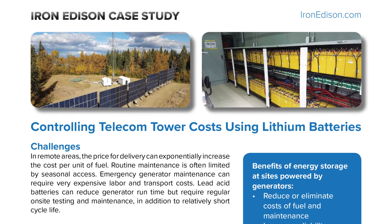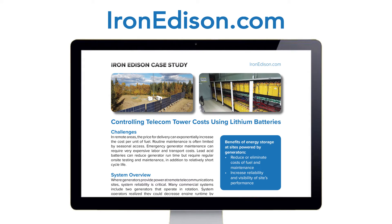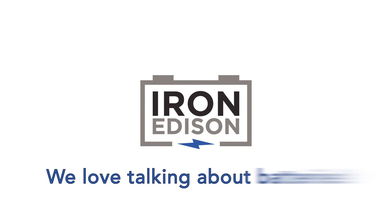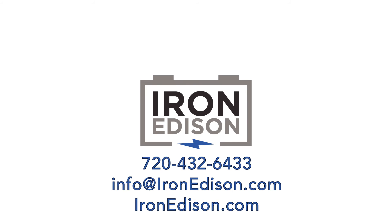We have a case study online that explains this in further detail. I'd invite you to read it at ironedison.com. We love educating people about batteries. Please reach out to us if you have a need for battery backup — we'd love to talk to you more and see if we can work on a solution to help you save money using an Iron Edison battery.